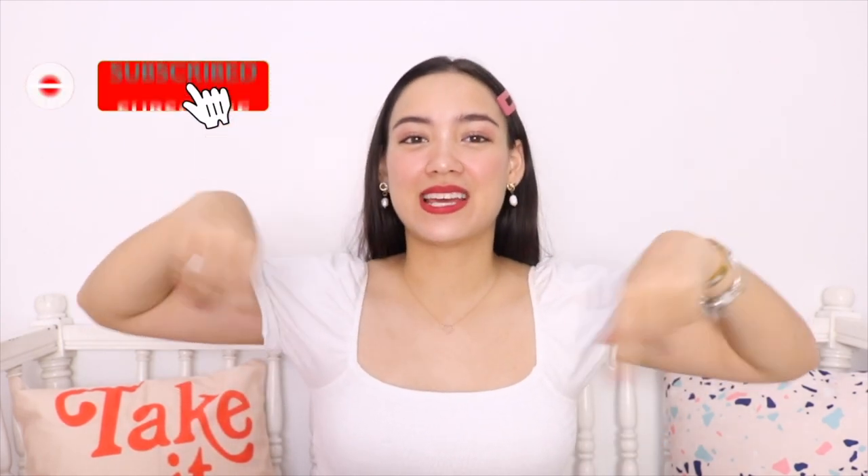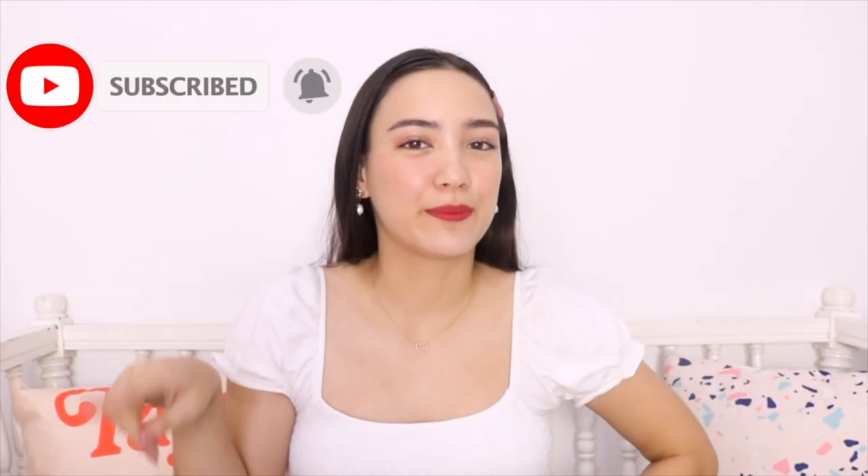But before we start, don't forget to hit the subscribe button, like this video, and of course click the little bell button down below to get notified every time I upload a new video.